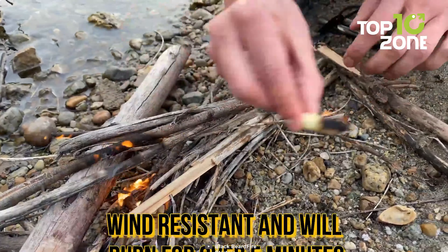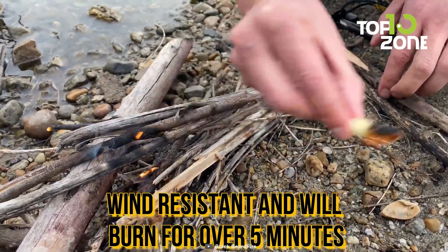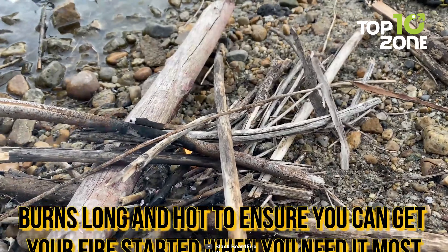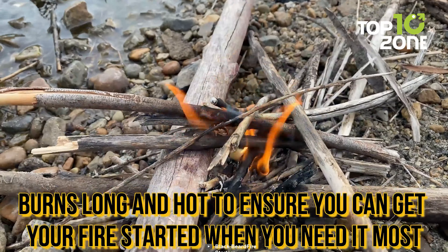With Blackbeard fire plugs at hand, you can rest assured knowing you have a dependable solution to keep you warm and cook food, increasing your chance of survival. Their reliability and convenience make them a must-have for any outdoor adventurer.